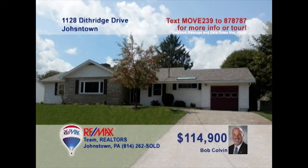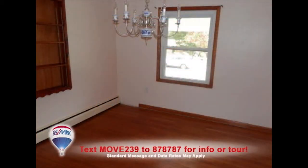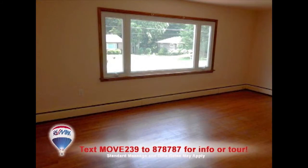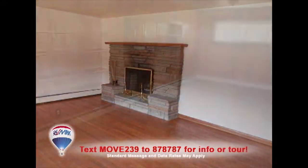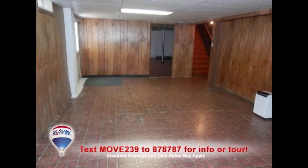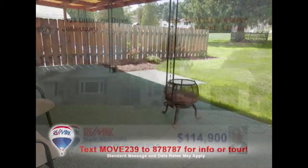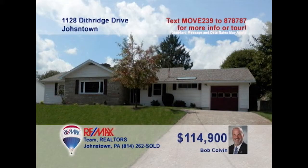Westmont is where we'll find this gem, presented by listing agent Bob Colvin. Maple cabinets and a breakfast nook are features in the open kitchen. Formal meals can be shared in the dining room with hardwood floors. There's more hardwood along with a stone fireplace in the living room. Two family room spaces — one upstairs and one downstairs — are ready for your ideas. And there's plenty of outdoor fun in the pool or on the patio. See it all with a buyer agent.